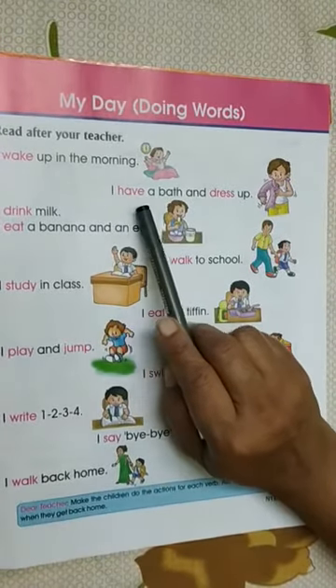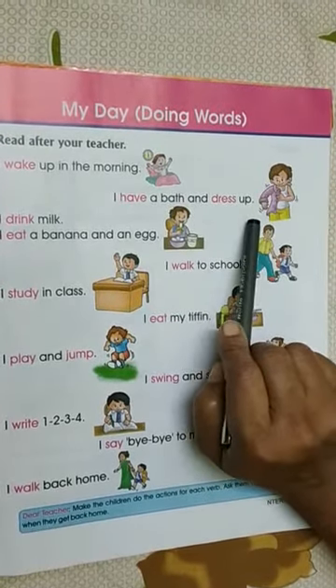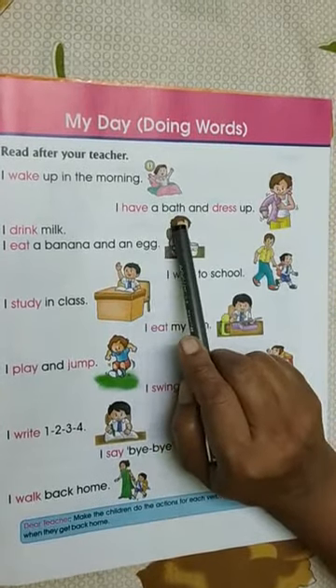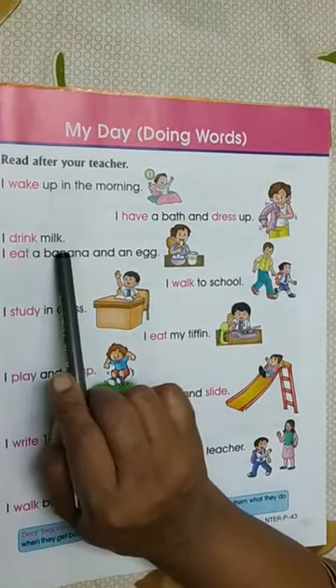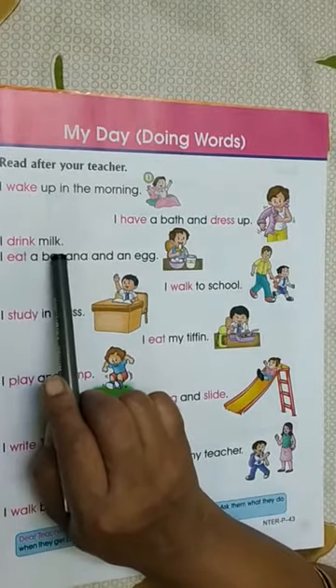I have a bath and dress up. I have a bath and dress up. I drink milk. I drink milk.